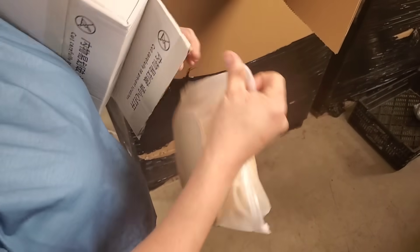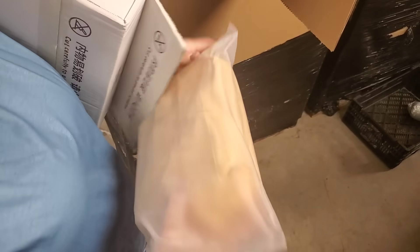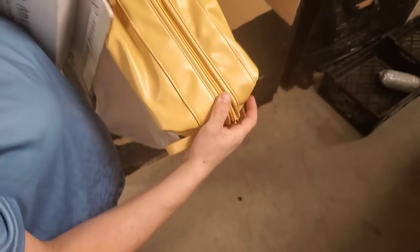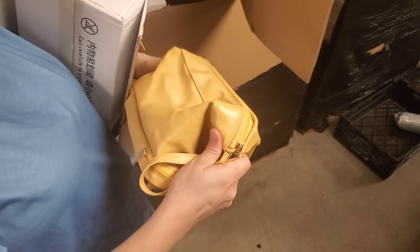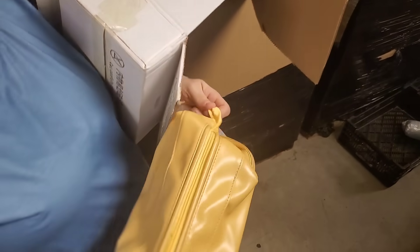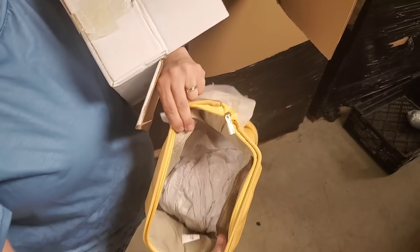Oh, it's like some sort of purse, or almost looks like a makeup bag, or yeah, it's like a travel bag. Does it have anything in it? I don't think so. It's got a zipper on the bottom — it's a nice looking bag. Nope, okay cool, got a bag.